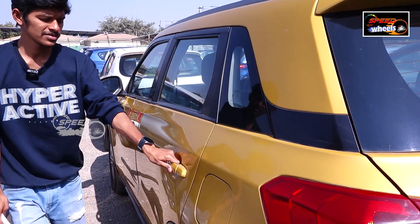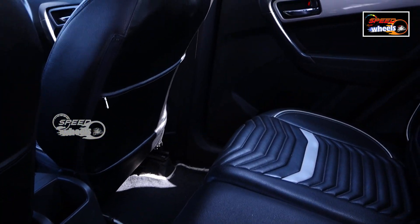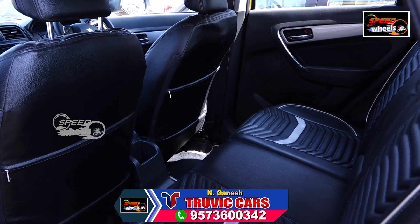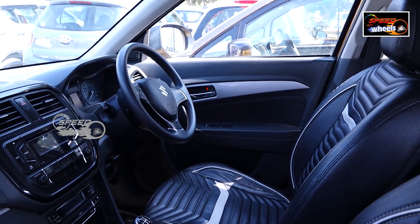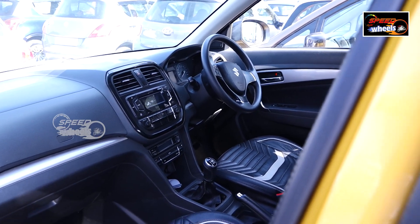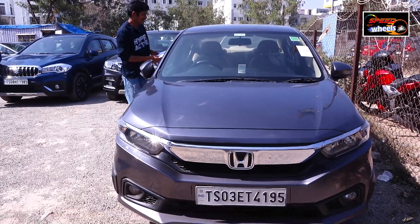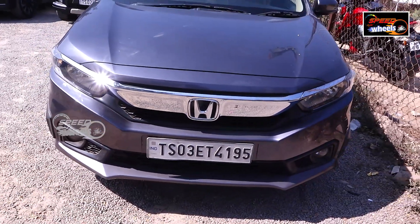Let's take a look at the interior of the vehicle. There is a lot of space inside. This is the Honda Amaze vehicle, which is in high demand in the market. It is available in a second-hand version and is very comfortable for employees and long trips.